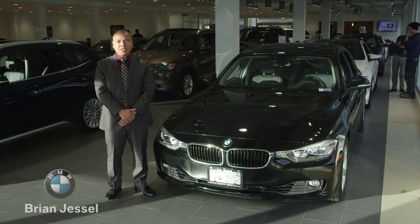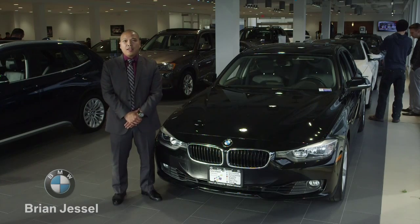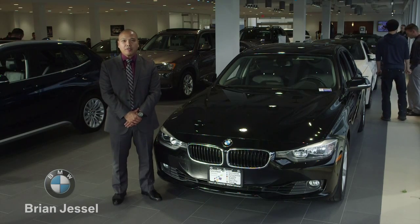That being said, it's got the power of a V6 and the fuel efficiency of a four-cylinder engine. This 328 is equipped with an eight-speed automatic paired with BMW's X-Drive all-wheel drive system.